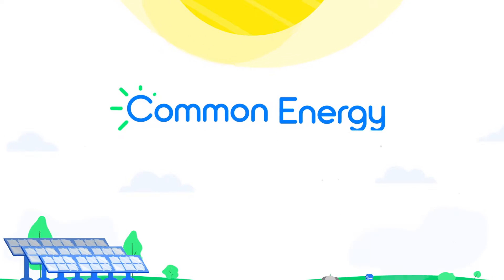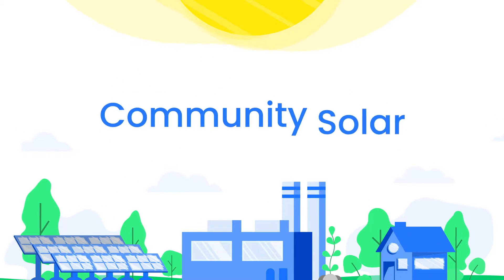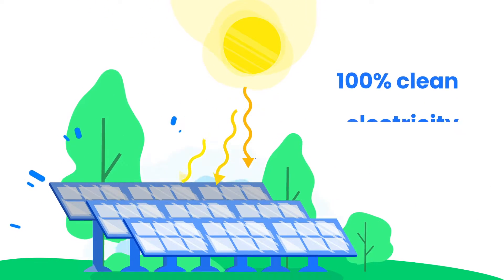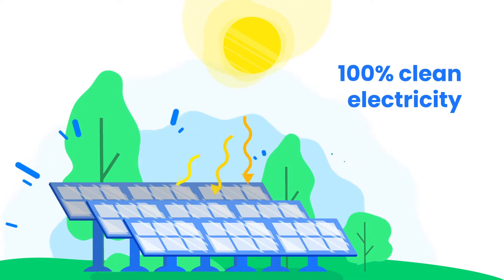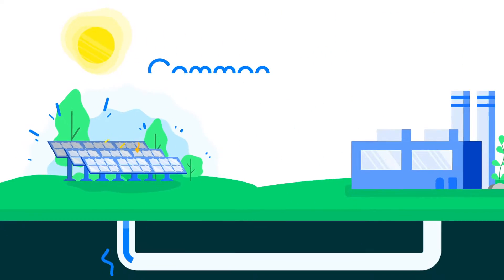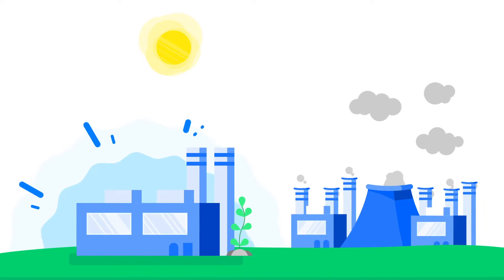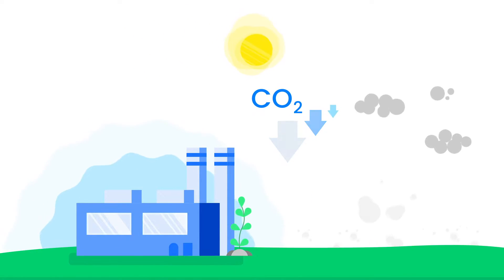Fortunately, Common Energy is changing this with something called community solar. A community solar farm generates 100% clean electricity by using energy from the sun. This electricity flows to your utility and replaces fossil fuels, lowering carbon emissions and pollution.